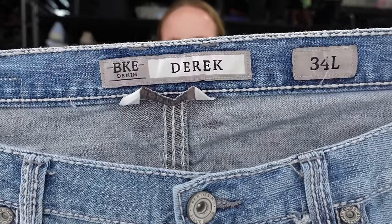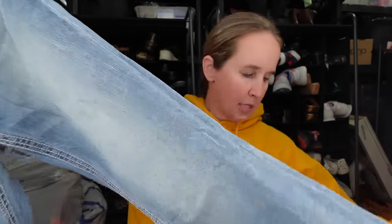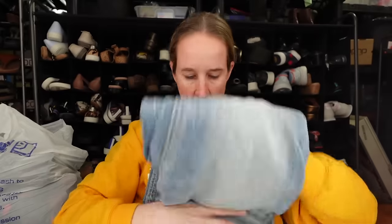And then this is a pair I'm going to give to my brother to sell — he sells men's on eBay and Poshmark. BKE Derrick in a size 34 long. I don't know how well men's Buckle jeans do, but I think they do pretty decent. So that's going to go in a pile to give to him to sell.